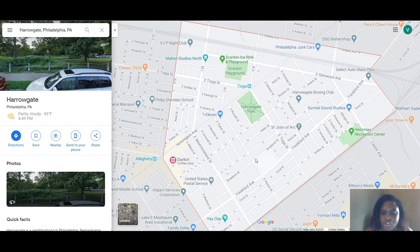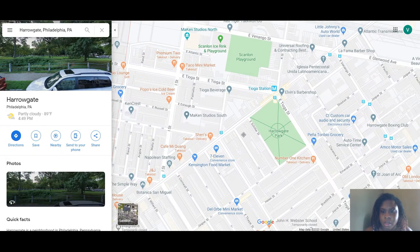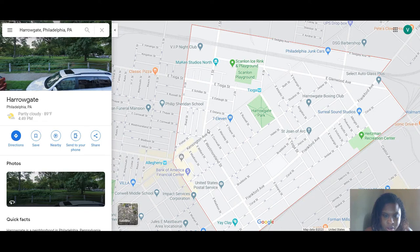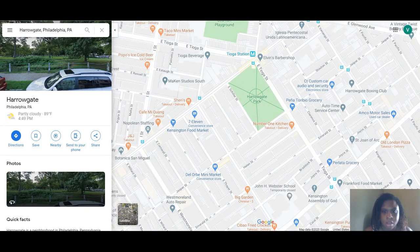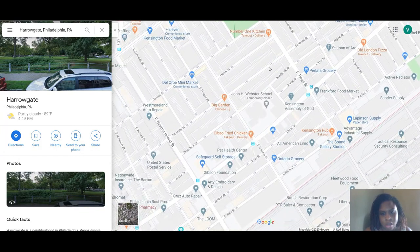I don't really travel in this area too much, so I don't know a lot about it. I know it's not too far on the map from Port Richmond. The housing is definitely denser — a lot of row homes, as in any part of this area. You have East Tioga Street, which is a main route, and the train line runs through here.